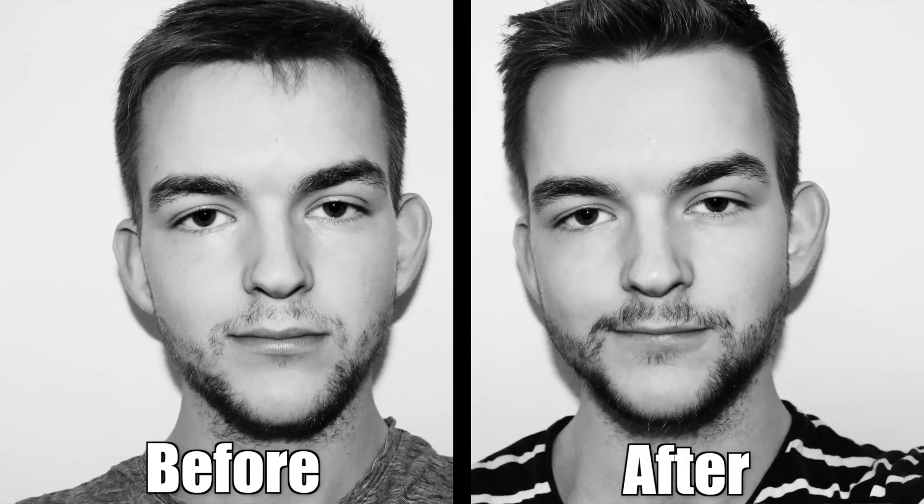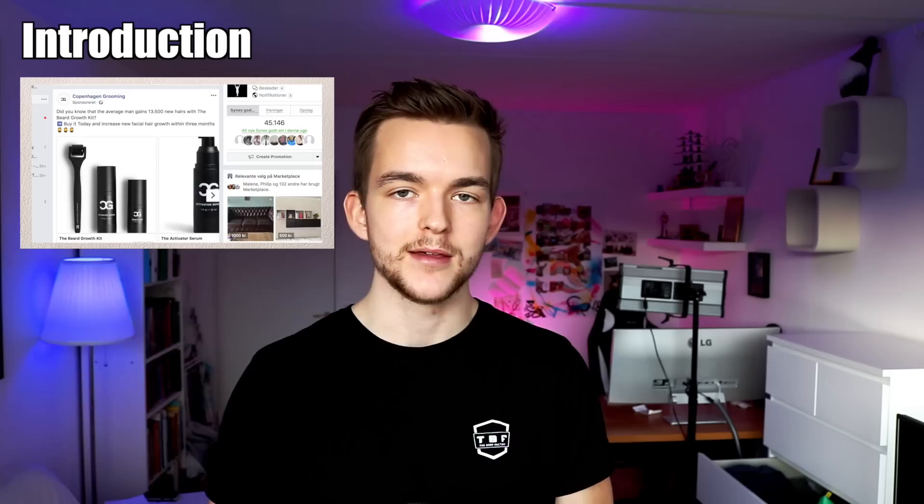Hey, what's up guys? My name is Christian Nielsen and if you're new here to my channel, welcome, and if you're already subscribed, welcome back. For this episode of what should have been a scam review but now it's just sort of more like a product review — I tried a beard growth kit, something I never thought I'd do, and it's been pretty interesting.